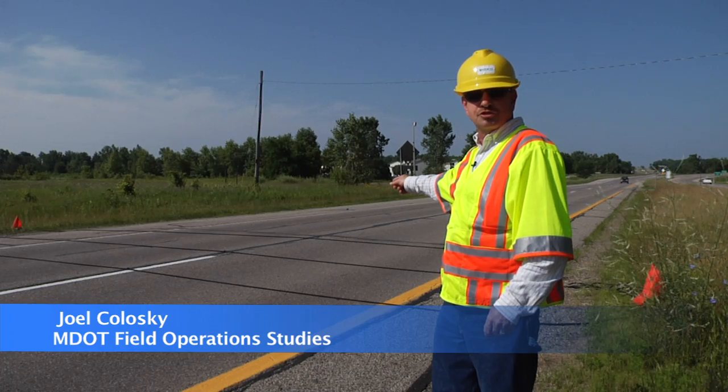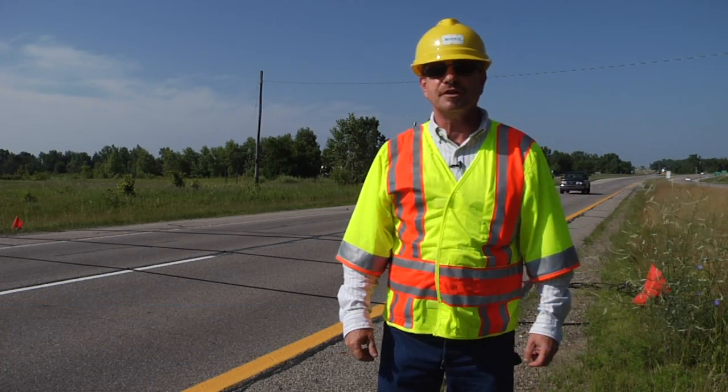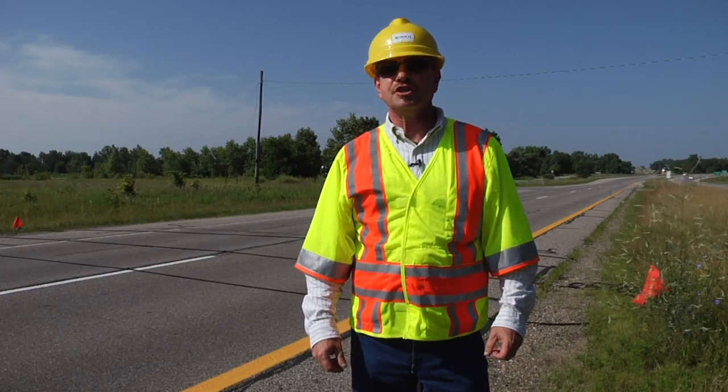Did you ever wonder why those road tubes are stretched across the highway? Hi, I'm Joel Koloski of the Field Operations Study Unit for the Michigan Department of Transportation.